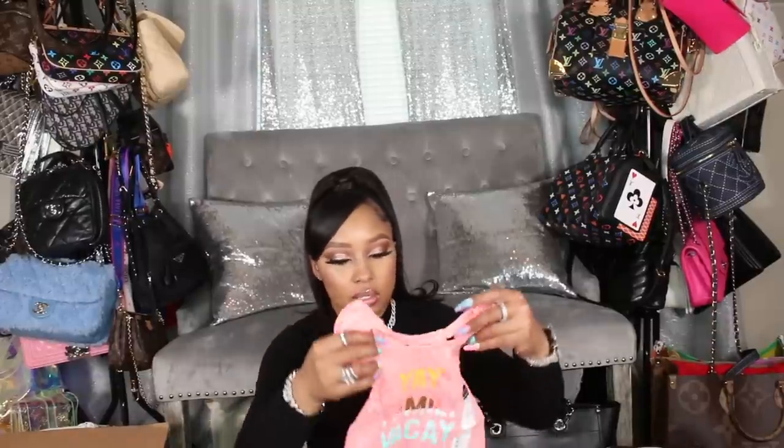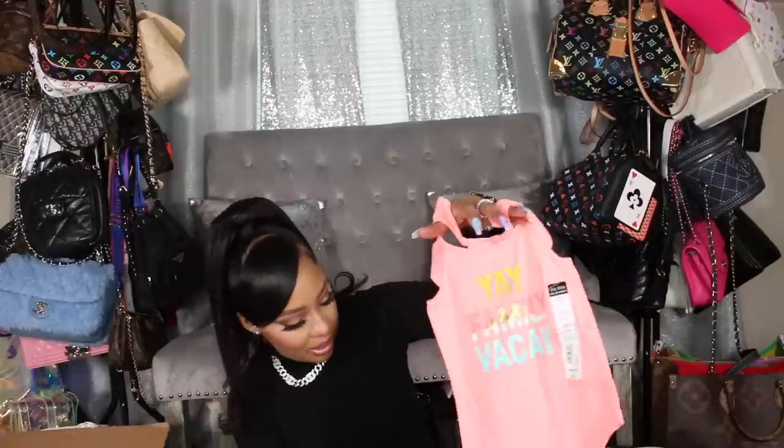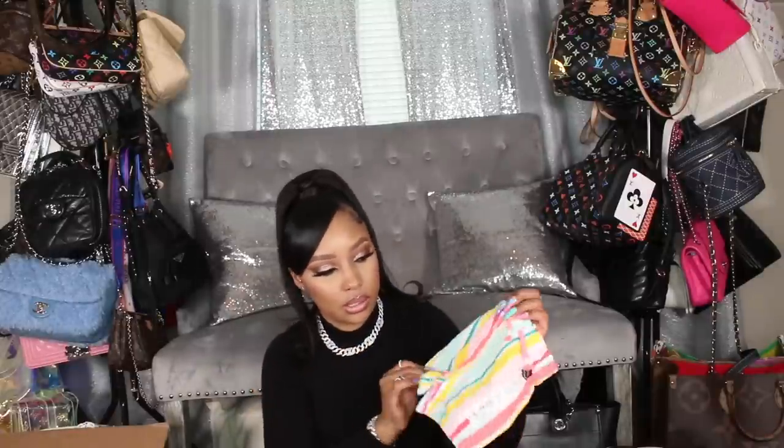That's the six month stuff from JC Penney. I also have a little short set that's six months — it comes with a little racer back top that says 'Yay Family Vacay' and matching little shorts. They didn't have a lot of color options at my store, but I like this one. Everything so far from JC Penney is the Okie Dokie brand.